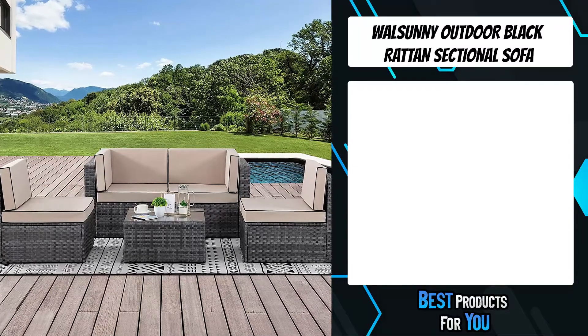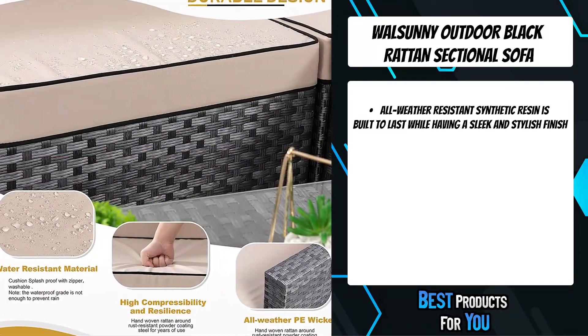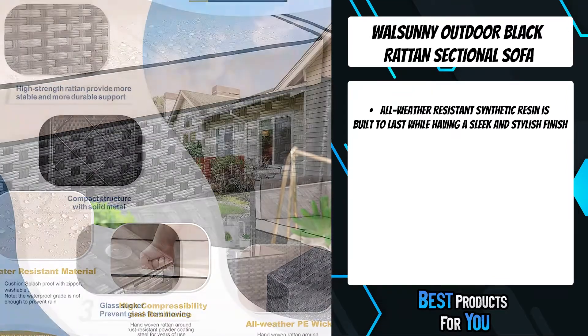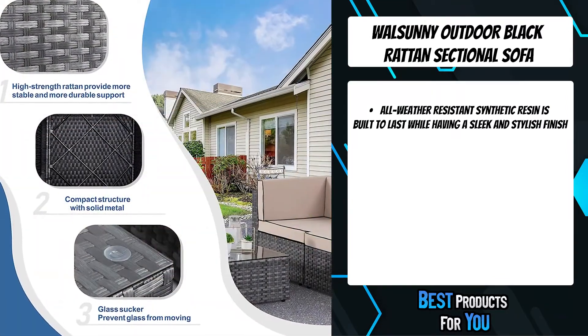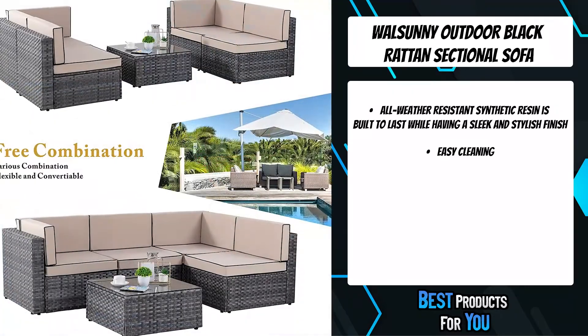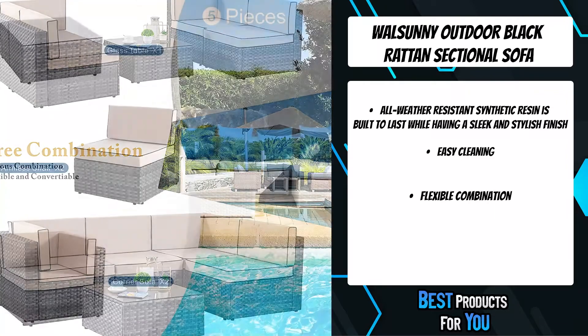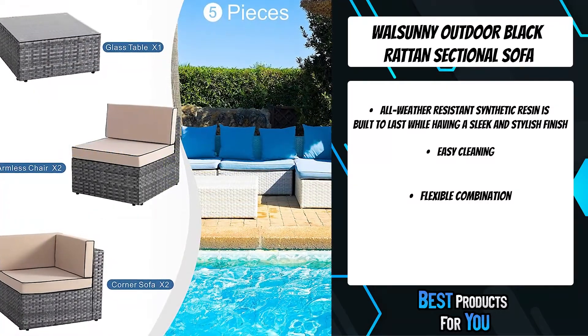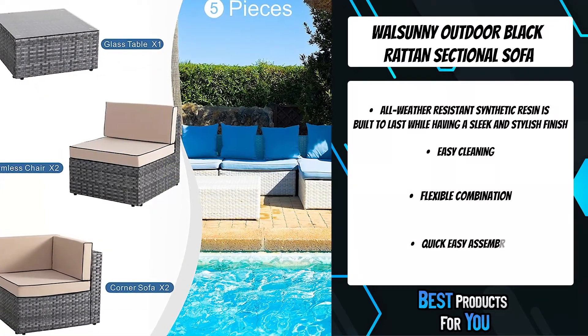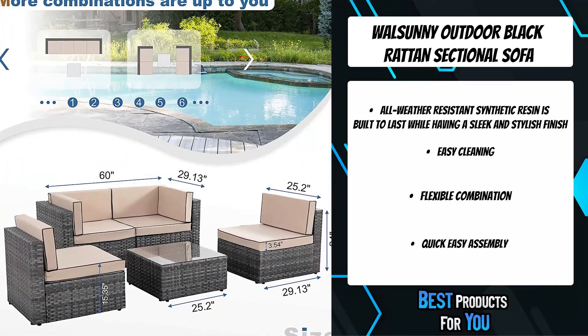The fourth product on the list is the Wall Sunny outdoor black rattan sectional sofa. Create the beautiful outdoor seating area you've always dreamed of with this five-piece patio furniture sofa set from Wall Sunny. It is constructed from a lightweight steel frame and hand-woven PE resin wicker fiber, meticulously designed to provide the most comfortable and relaxing outdoor lounging experience.